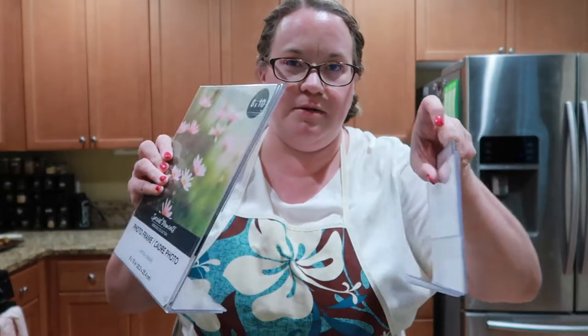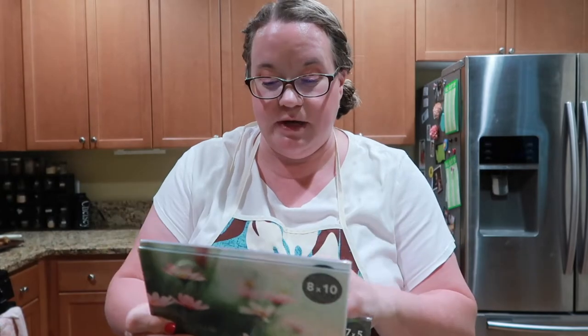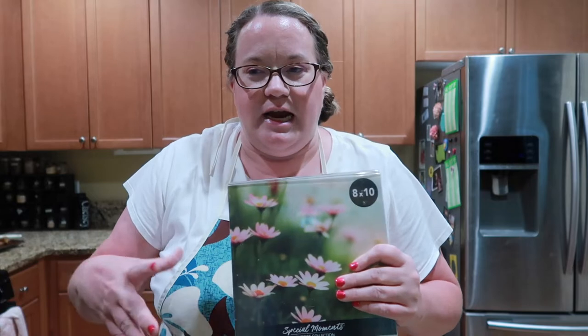I'm going to go in whatever order I took things out of the bag. The first things I got are clear plexiglass frames — I got one in every size: four by six, five by seven, and two eight by tens. I got these for Ashley's baptism. We're doing her baptism in Utah when we go on vacation in a couple of days, and I needed frames that wouldn't break in our suitcases. I don't want glass to break, so these generic dollar store frames are perfect.